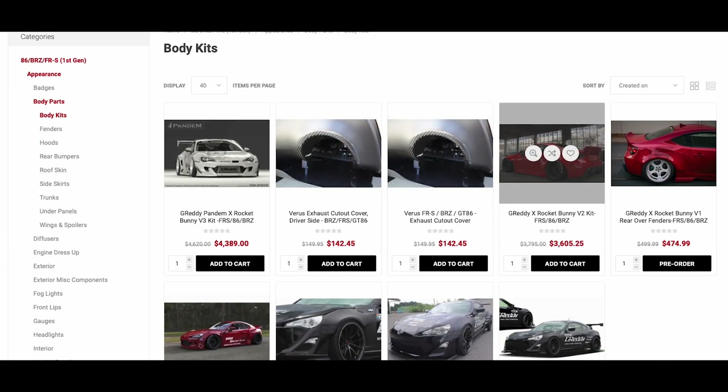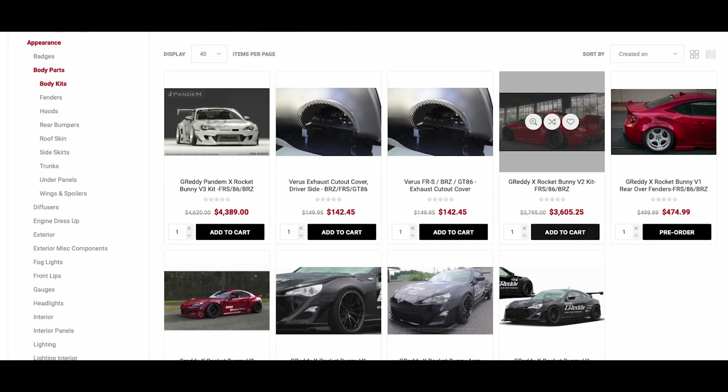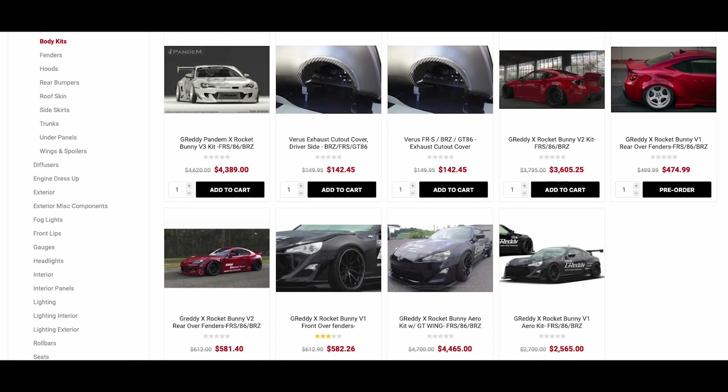You can also get the V2 fenders if you want, but the whole kit is $3,600. If you just want the over fenders, it's way cheaper to do it this way.